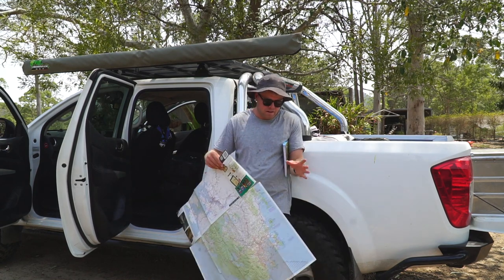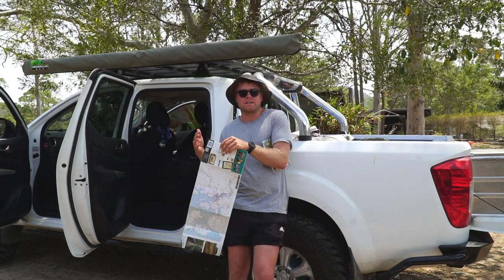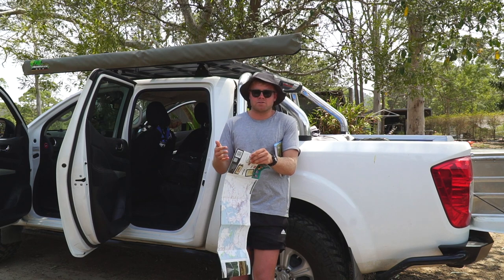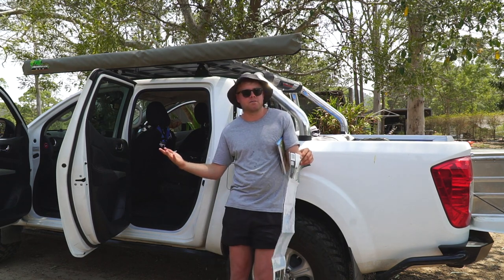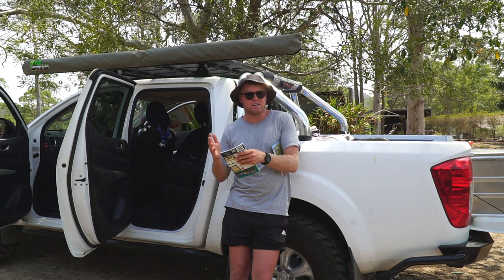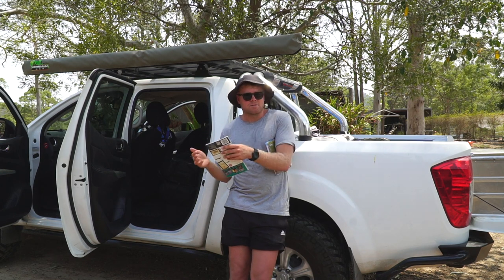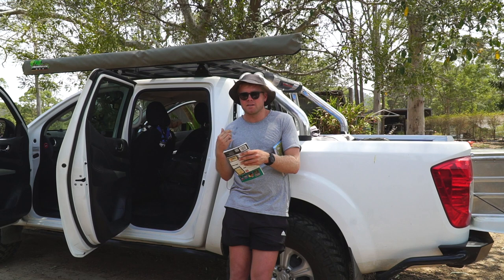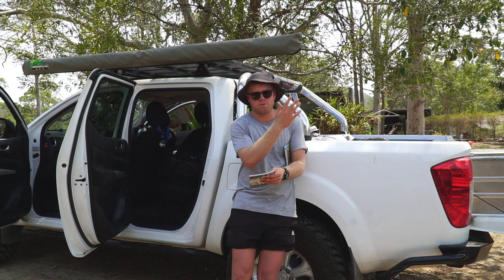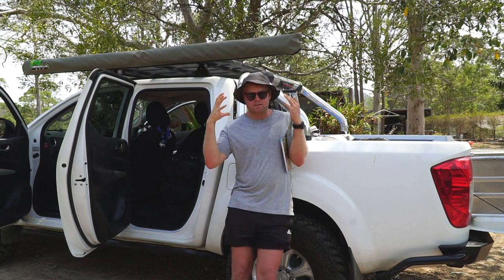My plans will change depending on weather or whether we like a place and want to stay an extra night or two. I'll have a list of tracks, campsites, maybe things I want to see and do — sometimes quite a few, sometimes only one or two — and then everything in between I'll just make up as I go. I don't like to plan dates, times, or itineraries — I just hate that. For me it's all about the adventure, getting out there and exploring. The problem I have is when people want to come along — they want to know where I'll be and when, and I just don't know.